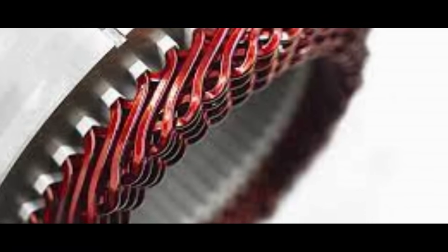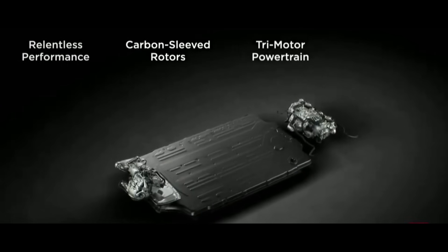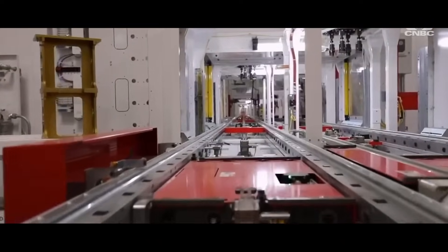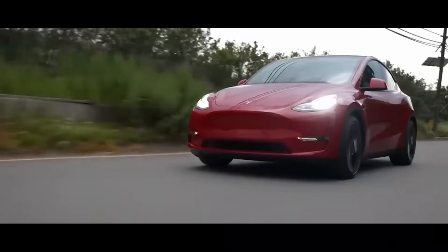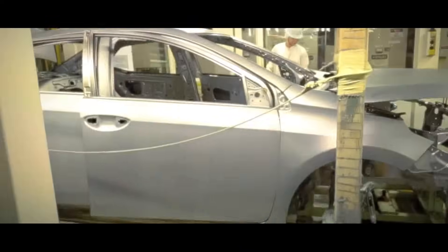What impact does Tesla's hairpin motor have on sustainability? Tesla is at the forefront, not only in technology but also in commitment to the environment. The standout feature is the bold move to completely eliminate the use of rare earth metals in motor manufacturing. Rare earth metals such as neodymium and dysprosium are essential in many electric motors but are costly and associated with mining practices that have significant environmental impacts. By eliminating dependence on these materials, Tesla not only reduces costs but also lessens the pressure on natural resources and avoids ethical challenges linked to mining.